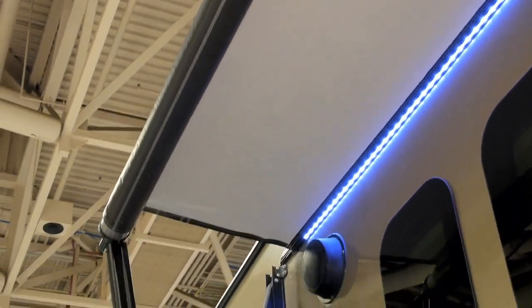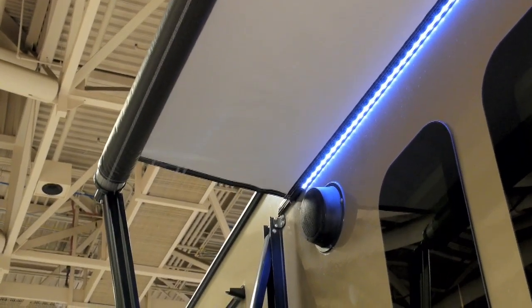I really like what Cougar is doing with the LED lighting technology of today. They've incorporated that lighting into the awning. Very cool.